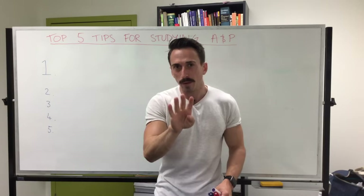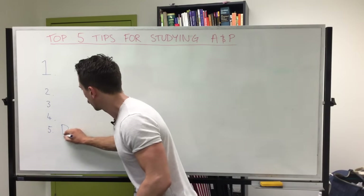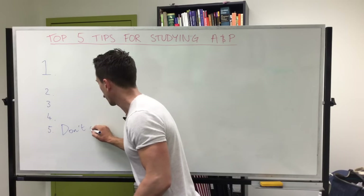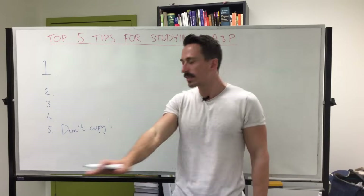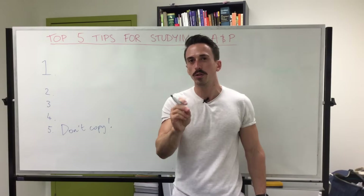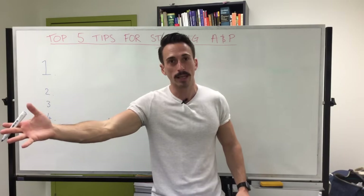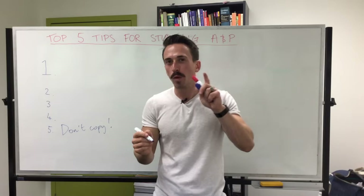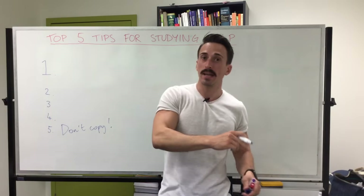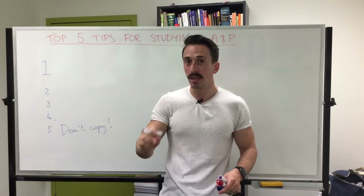So this takes us to number four. Number five being: simply do not copy. For number four, instead of just copying things down, what you should do is read the book, or listen to or watch the lecture, then cover it up, write down what you remember, and then check it. So this is reading, covering, checking, repeating.